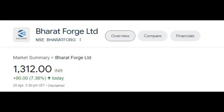Kavita Ji has sent a message that it was the election selection pick at ₹1,220, which has now reached ₹1,293. So Kavita Ji, the stock is moving at the right time and ₹1,220 is performing well.